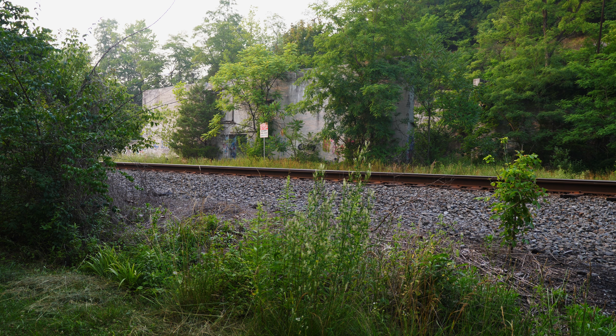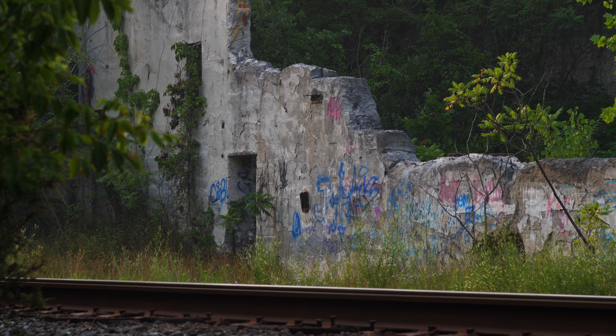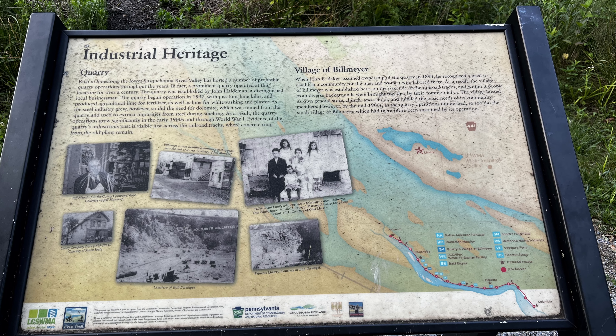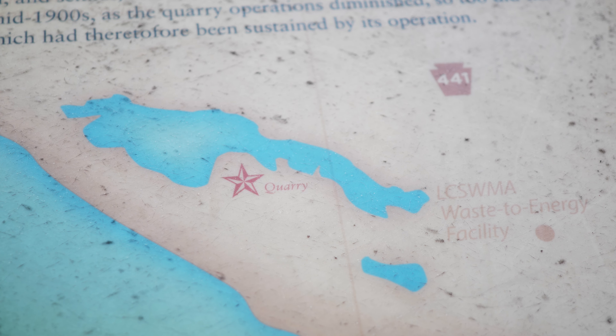And if you look behind the white cliffs, beyond the railroad tracks, you can still find the quarry factory, which is now in ruin, where it was part of the now abandoned town of Bill Meyer — which we will save for another video. And beyond that factory is the quarry, which is now filled up with water.